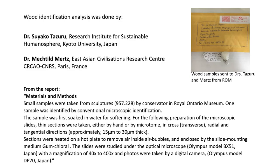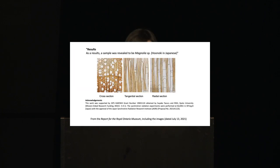On July 13, 2021, we received a report from the lab by Drs. Tazuru and Merz. The method of the test is explained — Greg will tell us about it later. The result was that the wood was identified as magnolia, known in Japanese as honoki. This was quite a surprise, because similar wooden statues from similar periods had been identified as other woods such as hinoki or kaya, but very rarely as honoki. This was quite precious information for us to learn about the object.